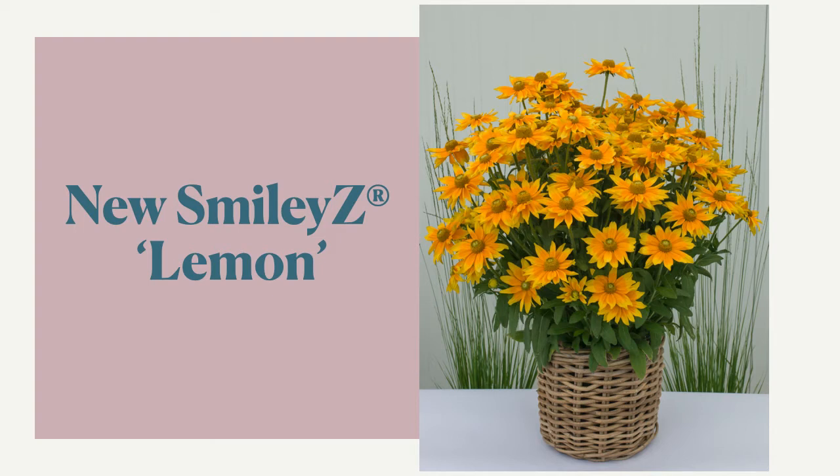First up is Lemon Smilies, one of my absolute favorites because of the brightness of the flowers and that habit consistency. If you know Prairie Sun, the seed variety, this is very similar in color, maybe a little bit closer to semi-double, with much more saturated color in the petals and a super amazingly vigorous and consistent growth habit.